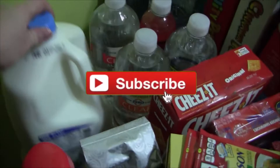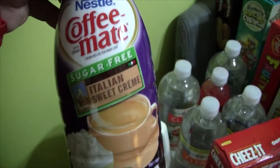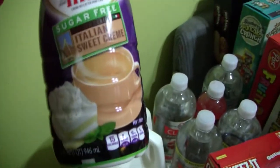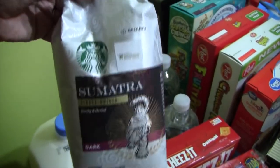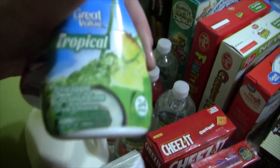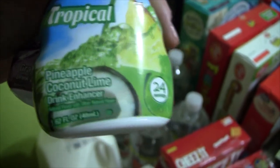I'll start with a gallon of 2% milk. I'm going to try the sugar-free Italian sweet cream creamer — I've never tried it. I just ran out of my hazelnut, which I love. Some Sumatra Starbucks coffee. I got two of these little water enhancers — pineapple and coconut lime — and then the kids wanted to try grapes, so I got those.